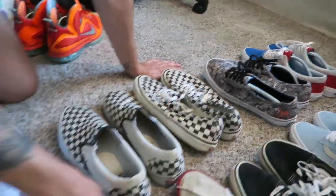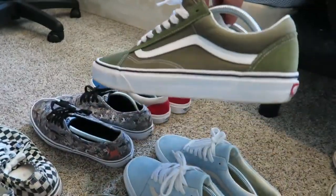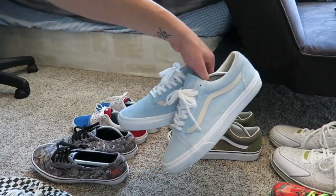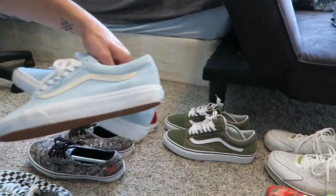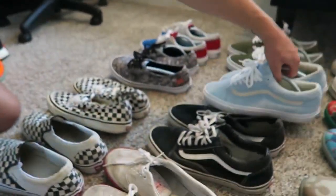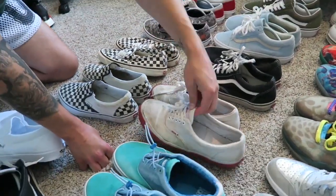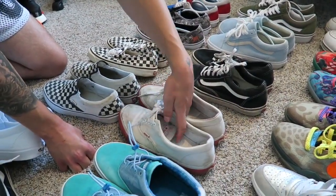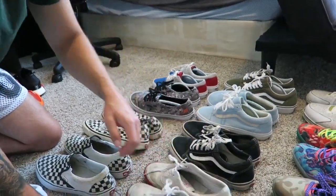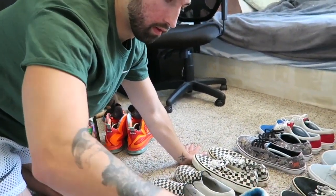I haven't worn the Fourth of July ones since two Fourth of Julys ago. Got these green lows — brand new basically, amazing color. My girlfriend got me these light blue fuzzy ones — kind of suede, ruined over time but crazy. Black ones are beat to shreds. W-Taps ones I need the blue version of. Vans are the best — they're so cheap, just grab them and beat the crap out of them.